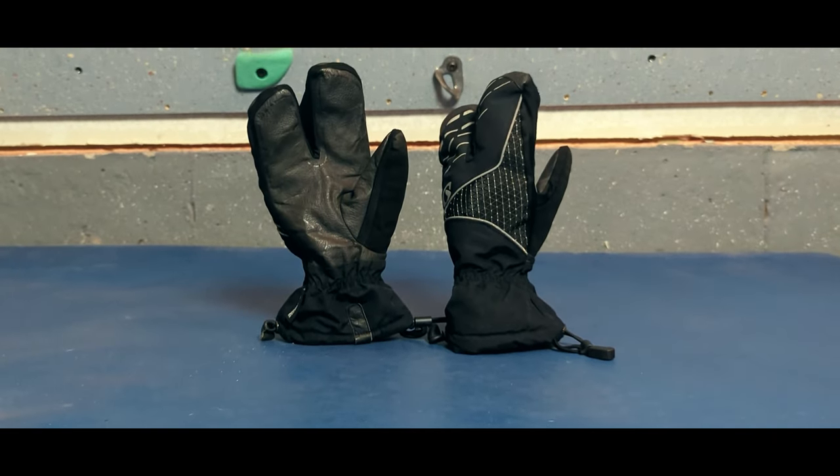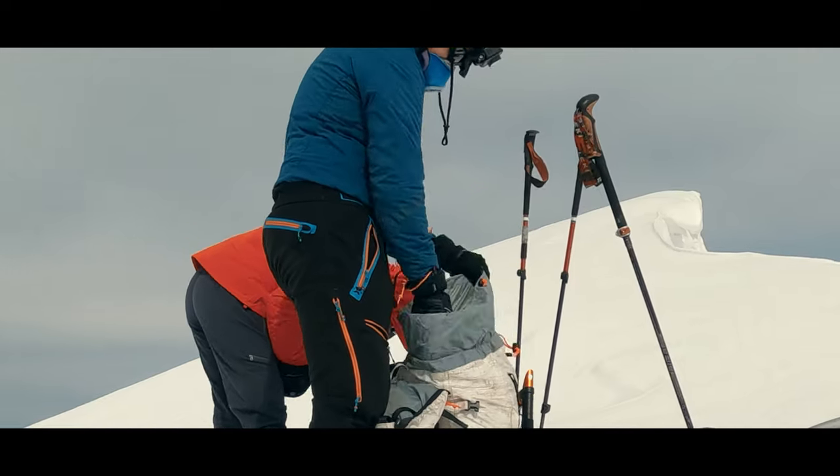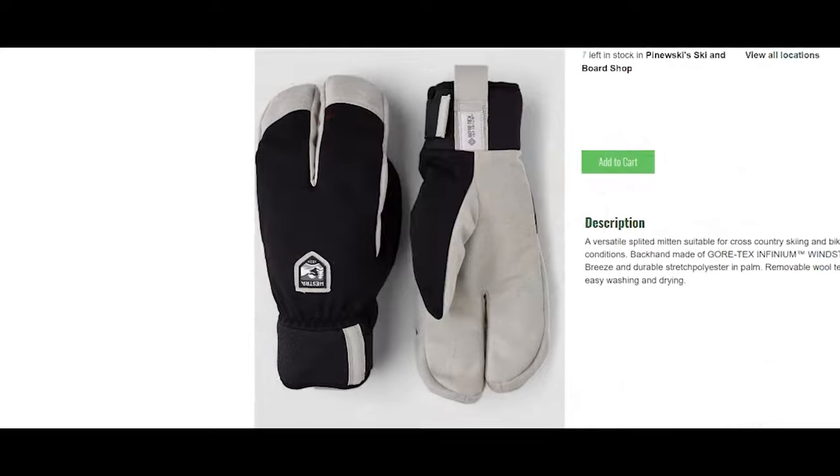So for me, lobster-style mittens make a good compromise. I have used the same pair of split-finger gloves for over a decade. Sadly, they don't make this model anymore, but there are plenty in the market to choose from.